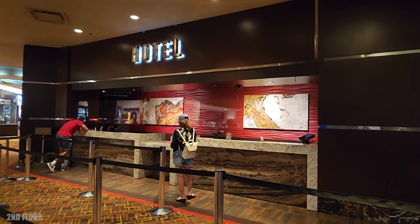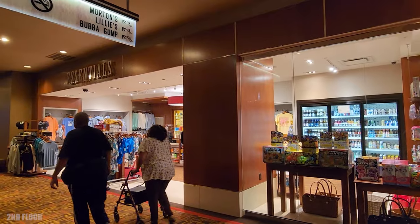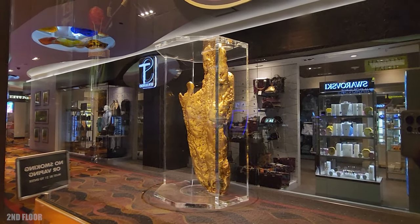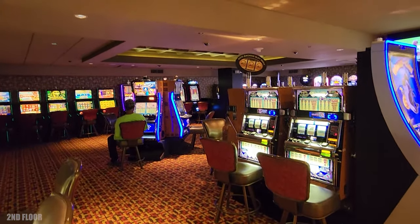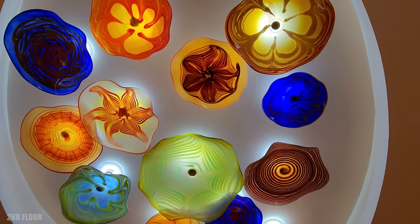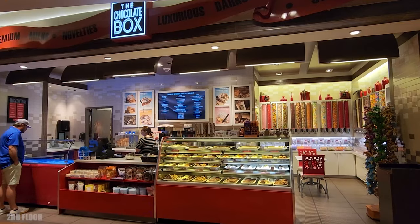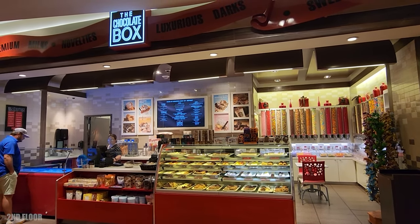Next to the sports book you're going to find the hotel and some shops. All of the second floor is a smoke-free casino. Golden Nugget has some interesting light fixtures — this one is by The Buffet. They also have the Chocolate Box, which has sweets, candy, coffee, milkshakes, and all kinds of good stuff.